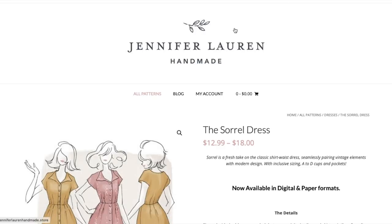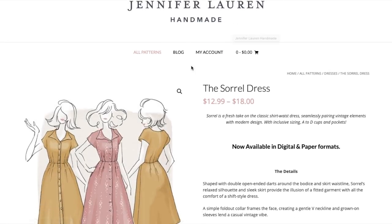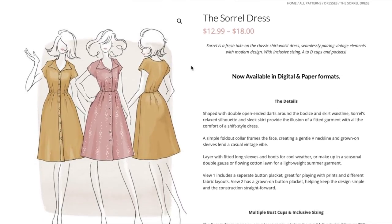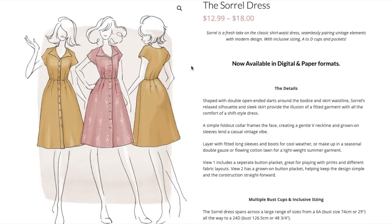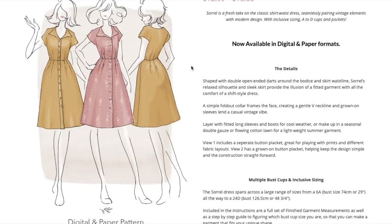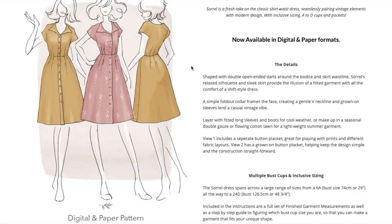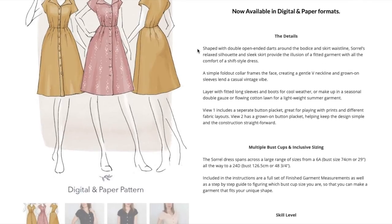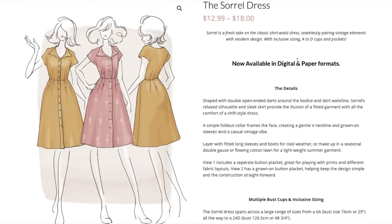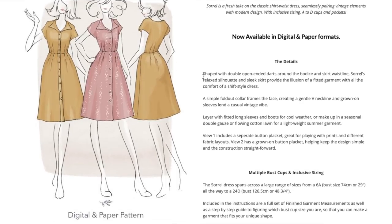Next we have Jennifer Lauren Handmade, who has really beautiful branding. This is the Sorrel Dress — a classic shirtwaist dress seamlessly pairing vintage elements with modern design, with inclusive sizing A to D cups and pockets. So it looks like separate pattern pieces for the cups, which is really nice. There's a price range because if you buy it digitally it's $13, and if you buy paper it's $18.